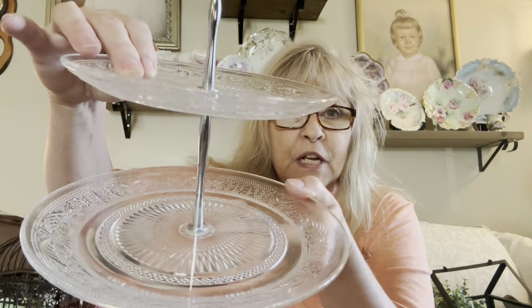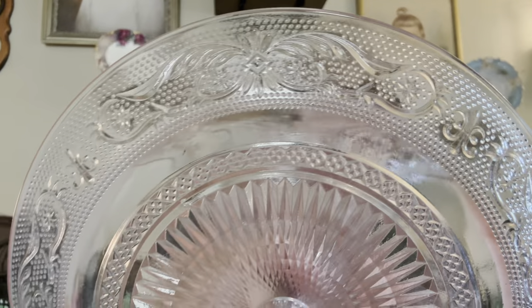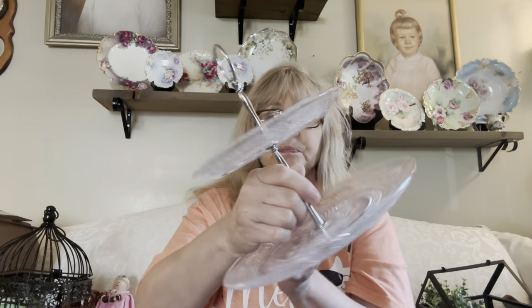I got this beautiful sandwich glass tidbit tray — a two-tiered tray, just in the clear. I love clear glass because it goes with everything. You can't beat clear glass. And it is in perfect condition with no chips, cracks, or flea bites on it. Very, very nice piece — I'll show you the pattern. Very, very pretty. So that is number one.